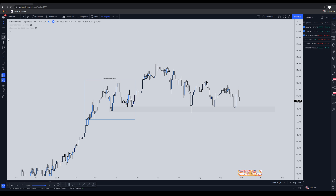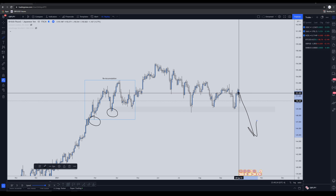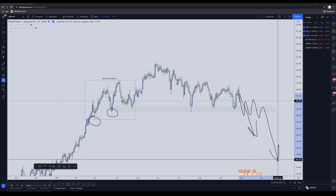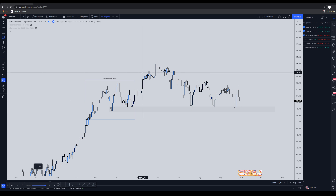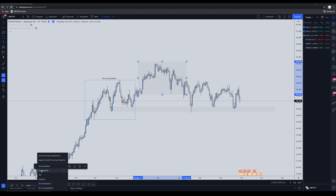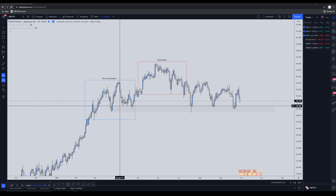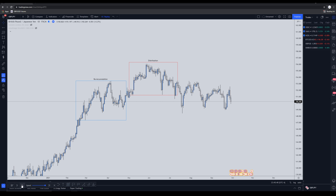Price came down, respected the low, and went back up. From a Wyckoff standpoint, the market always comes back down towards those real accumulations, but it's going to respect those lows — it won't break the accumulation. Once we start breaking lows repeatedly and disrespecting them, that's when the market is confirmed to be in a distribution schematic and will continue lower. We could see that after a reaccumulation we reached the highest point, where price started distributing, confirming the market was coming back down to mitigate that institutional candle.